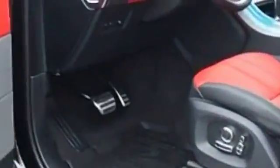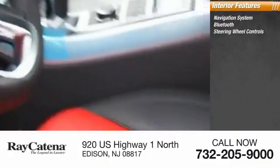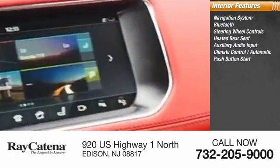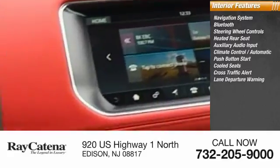Inside you'll find navigation system, Bluetooth, steering wheel controls, heated rear seat, auxiliary audio input, automatic climate control, push-button start, cool seat, cross-traffic alert, and lane departure warning.